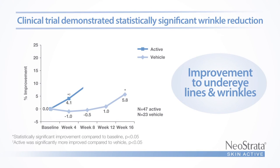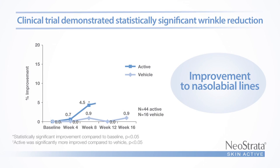Skin Active Line Lift with Aminophil was assessed in a progressive series of studies and demonstrated improvement in skin thickness and reduction in the appearance of deep lines and wrinkles.